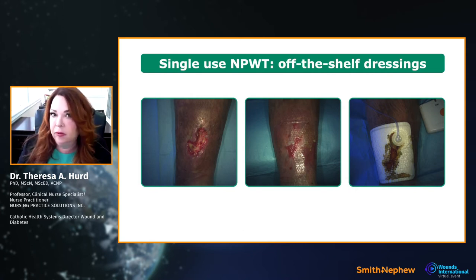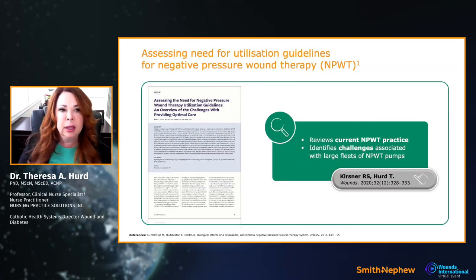Traditional negative pressure will most likely never go away — I still use it. But this is where people are starting to think carefully, and where the international panel came about. We've got single-use and traditional, and in my lifetime we're going to use both. The big decision is: when do I use single-use versus when do I use traditional? That's what the guidelines help you decide.